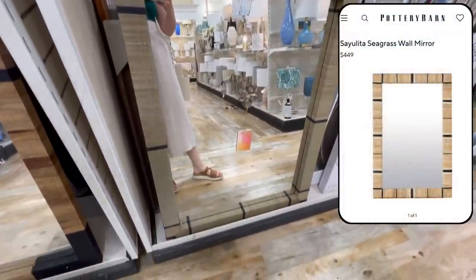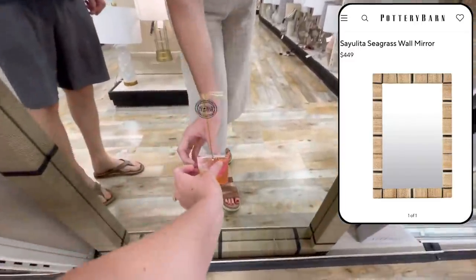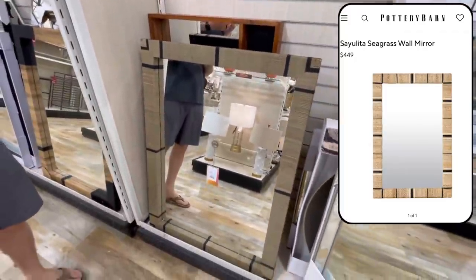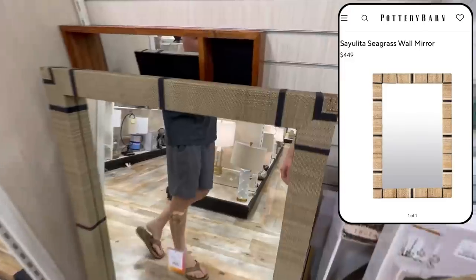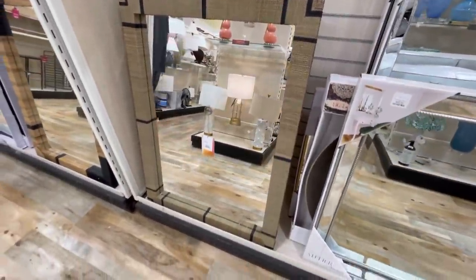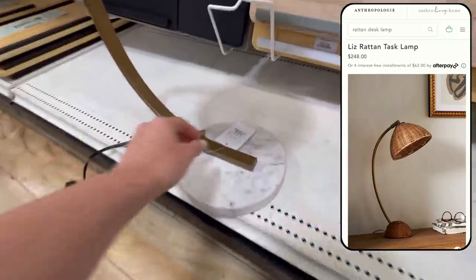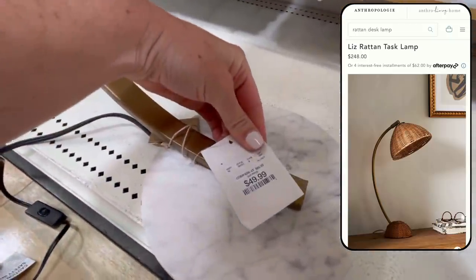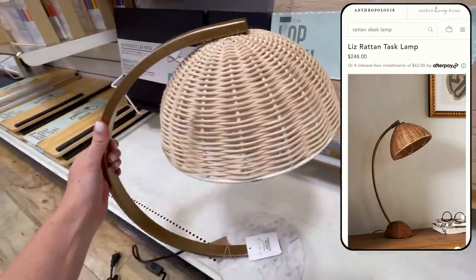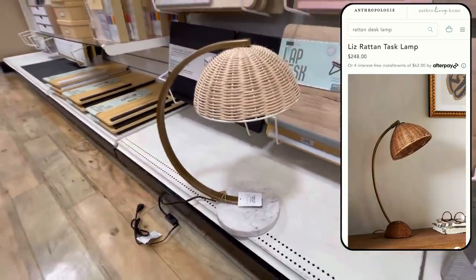I spotted this woven mirror, which looks really similar to one being sold at Pottery Barn for $449. This would make a really pretty statement in a bathroom, hung in an entryway, or just popped over a console table — I love the woven detail and the texture it adds. Speaking of woven textures, I love the cute character this little desk lamp has. It's only $50 and has very similar lines to the Liz Rattan desk lamp being sold at Anthropologie for $248. This would be so pretty to add some warmth and personality to a desk or side table.